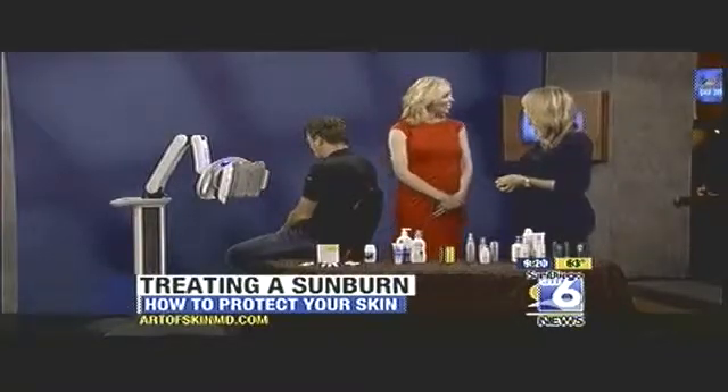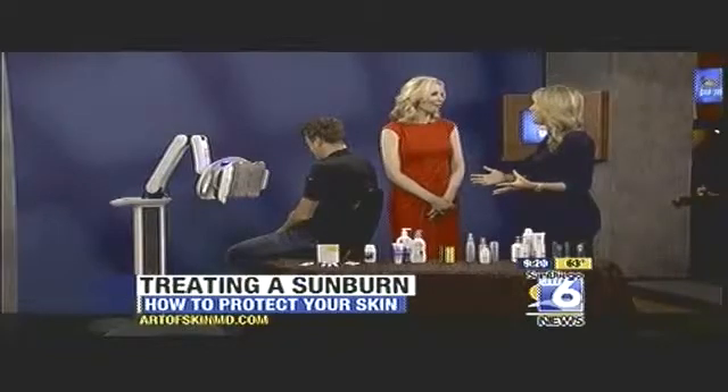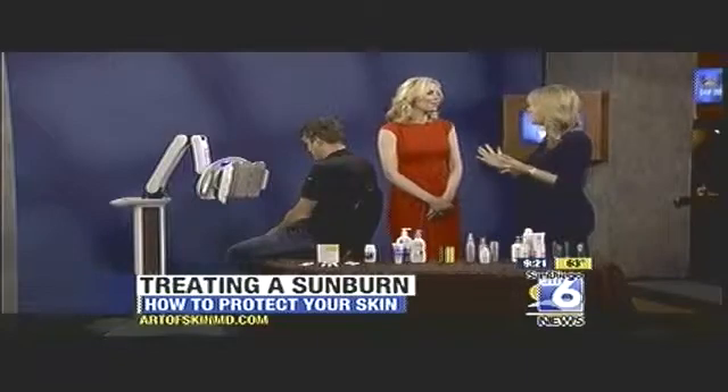Thank you for coming. It's good to see you again, Kristen. Good to see you. So many people are outdoors during the summertime. You know, you could put sunscreen on in the morning and then forget to put it on later in the day and you still get burned.